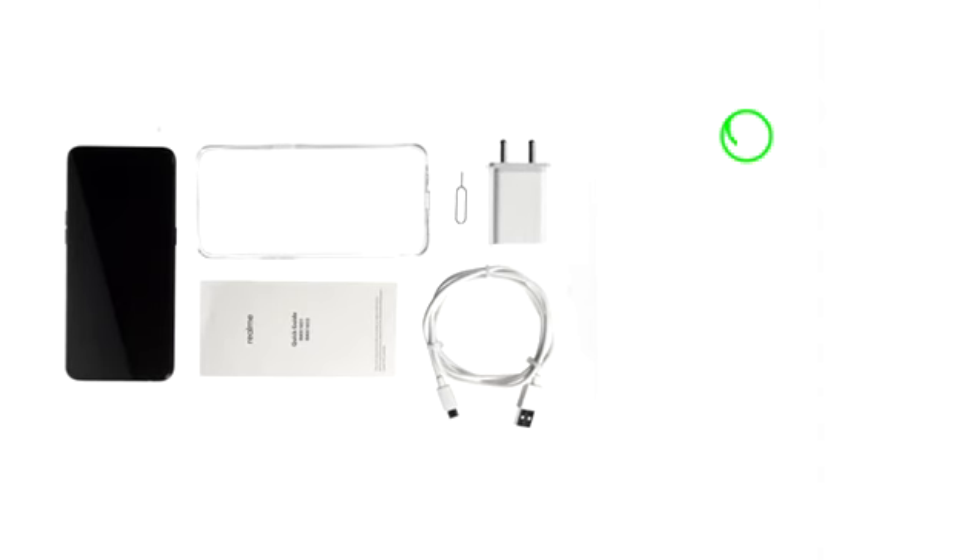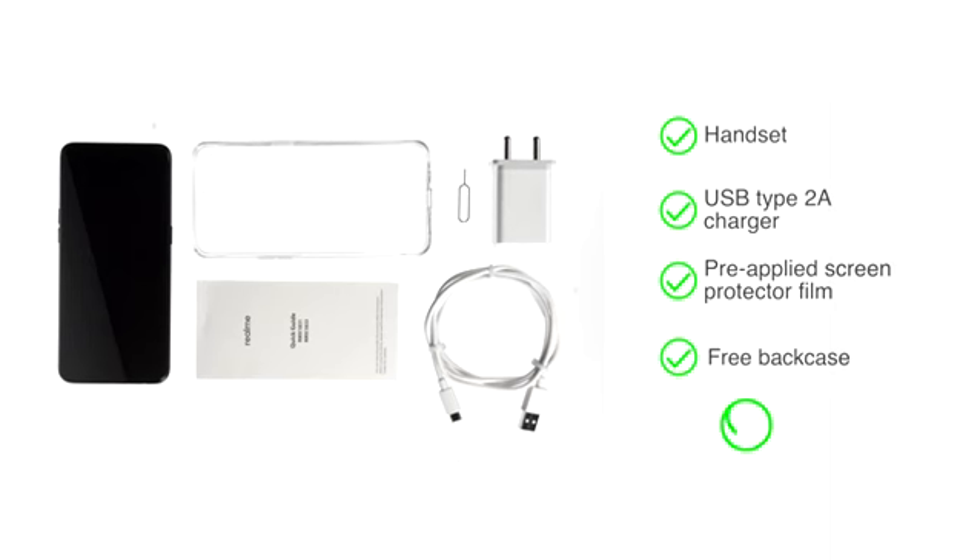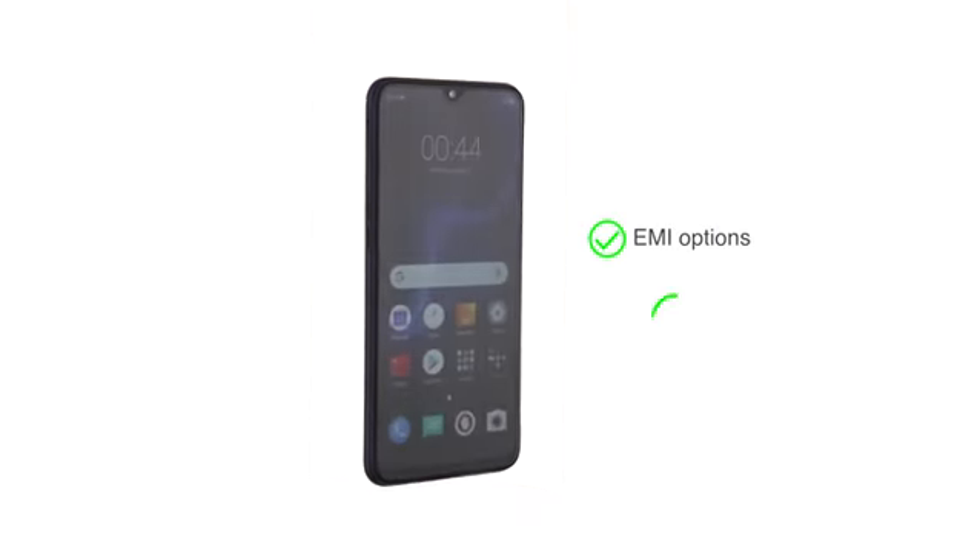Box includes handset, USB type 2A charger, pre-applied screen protector film, and free back case. Check the product page for details on EMI options and exchange.